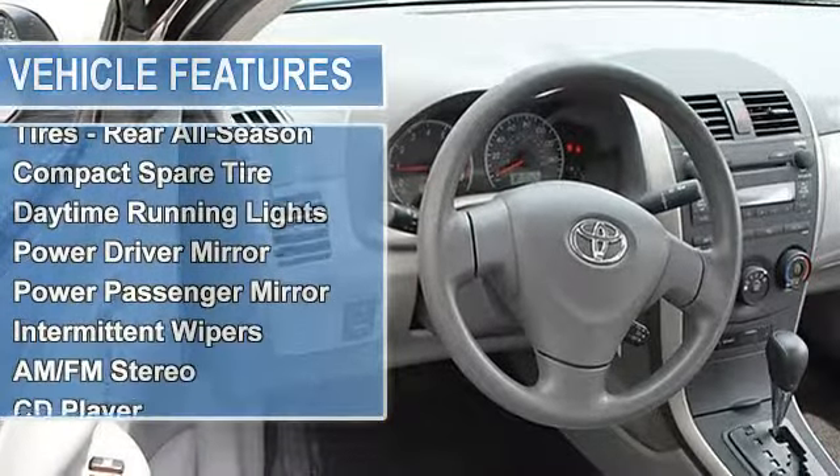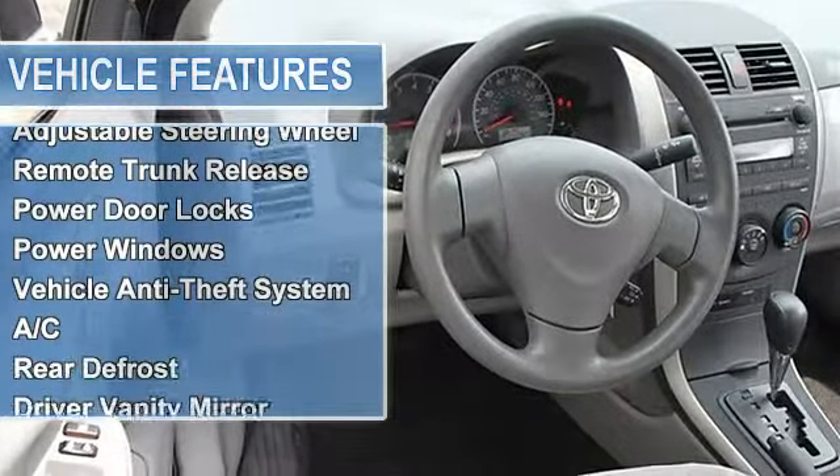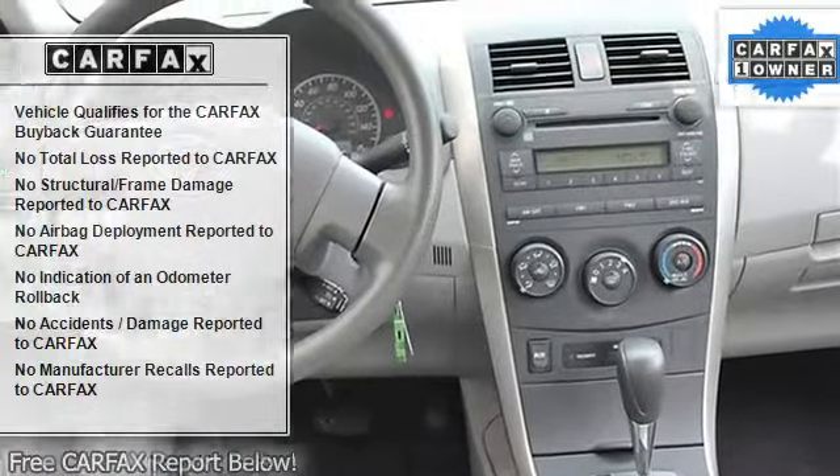Wheel covers, steel wheels, tires front all season, tires rear all season, compact spare tire, daytime running lights, power driver mirror, power passenger mirror, intermittent wipers.